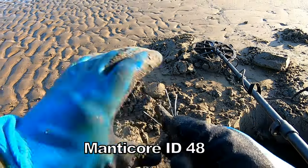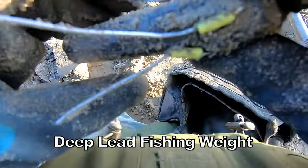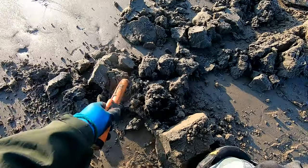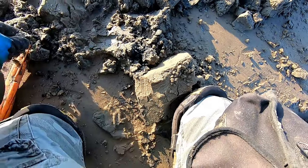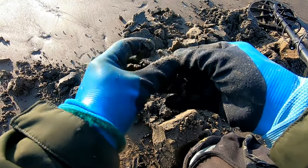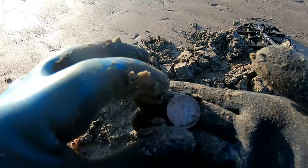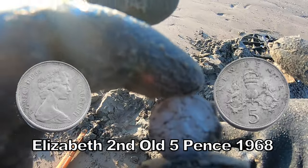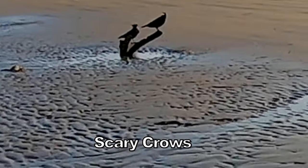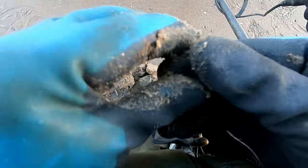Well I've got a fishing weight — that was forty-eight. Fishing weight. Twenty-nine! Oh, we've got a five pence. Twenty-nine — that's what we've got there. Five pence. Oh dear, another bullet — one of the big bullets. Fifty-four.